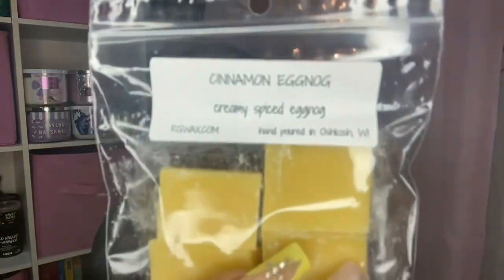I got a sample in Cinnamon Eggnog — creamy spiced eggnog. This is good. I don't even really like heavy cinnamon scents like that, but mixed with this eggnog this is really good. This will be good for fall, so I'm super happy and appreciative of my sample.